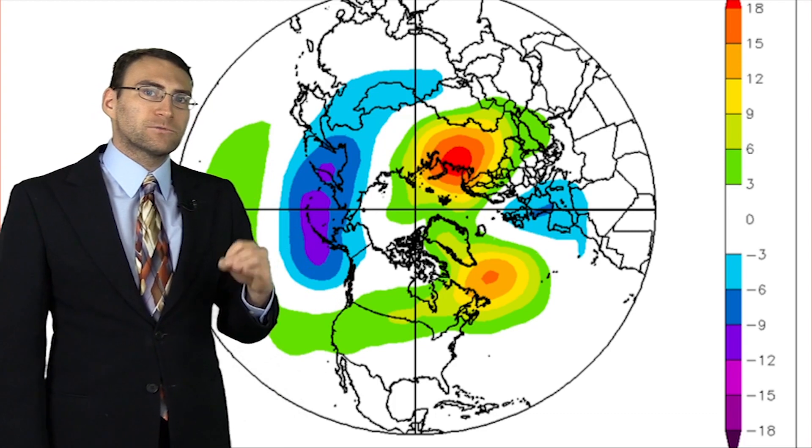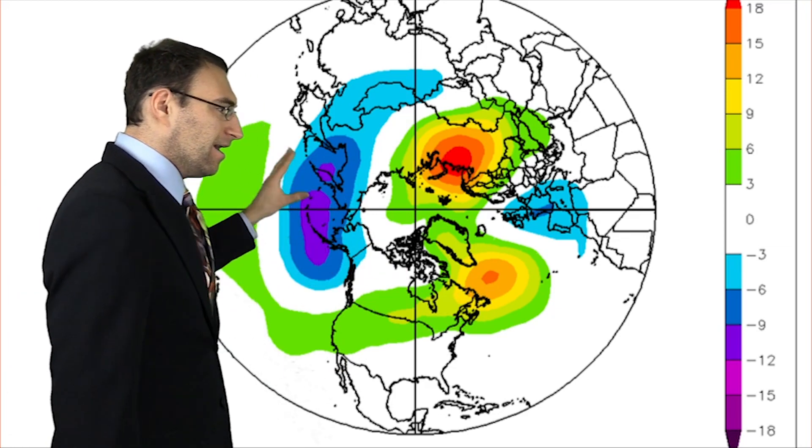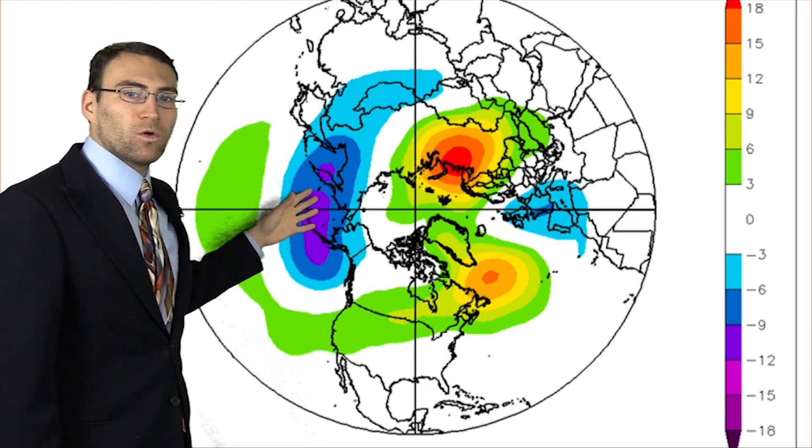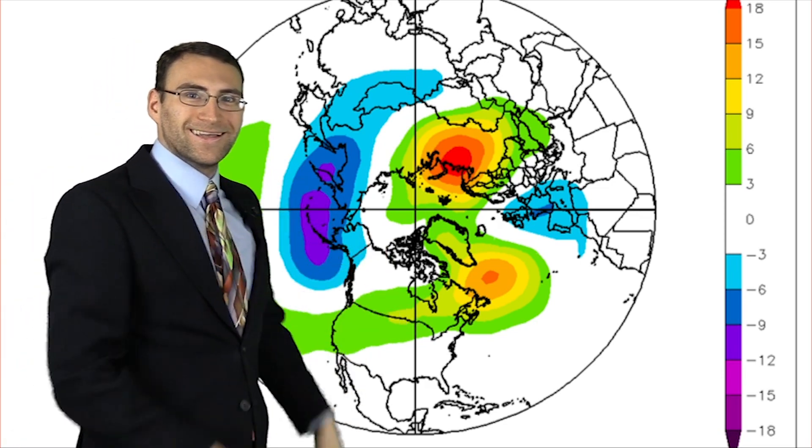This is the 500 millibar pattern, or heights aloft around 18,000 feet, that really drives where low and high pressures are. This is what we've seen from mid-November into mid-January, and this has been a persistent area of above-average heights — a lot of high pressure. Right here it's been an area of well below-average heights, a lot of low pressure, a lot of cold air. Typically with a La Niña, these two are flip-flopped — it's reversed. So this has really changed what a normal La Niña pattern has been, and this pattern is likely going to flip a little bit.